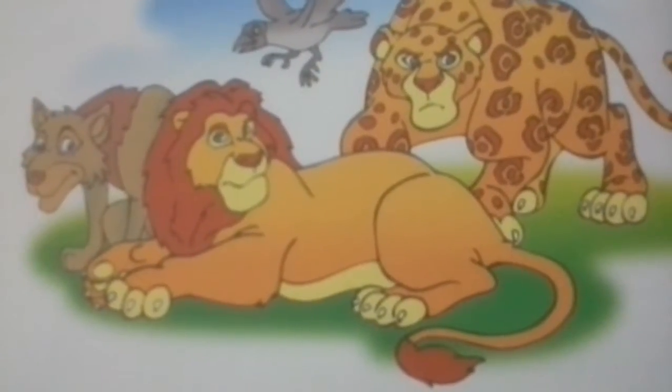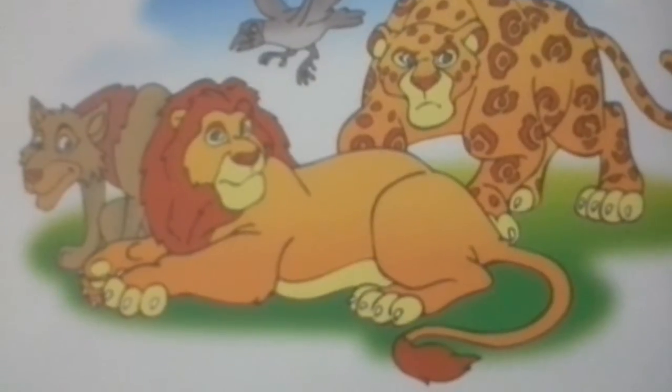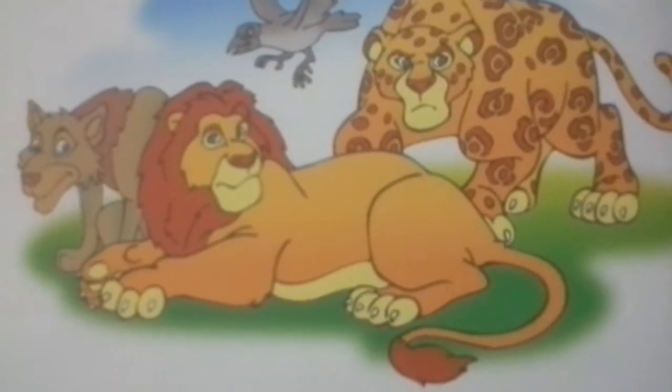Hi friends, I am Raja, the king of the jungle. Today I will speak to you about jet engines. How does a jet engine work?